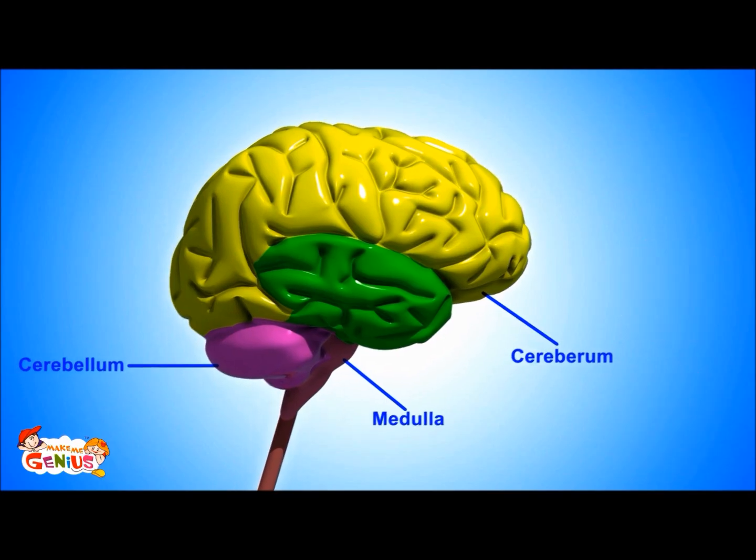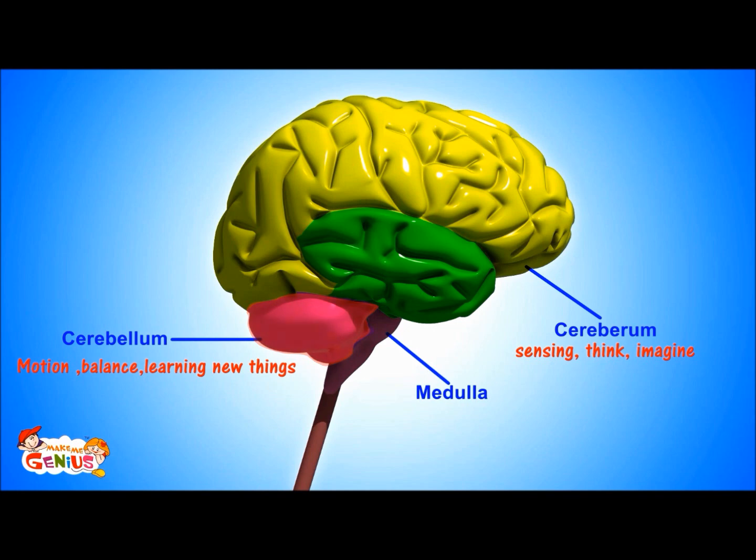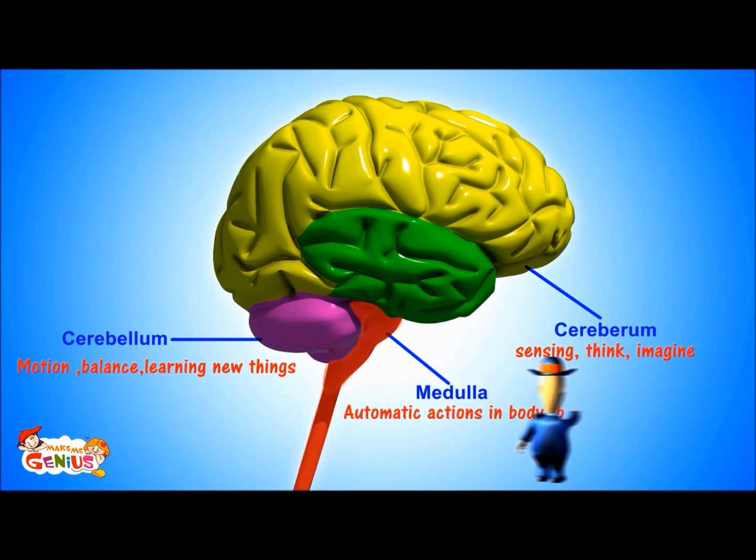So now you know about the brain. Can you remember it all? The cerebrum is in charge of sensing, thinking, and imagination. The cerebellum is responsible for muscle movement and control, and it also helps us in learning. You are right about the medulla also — it is running our body from the inside.